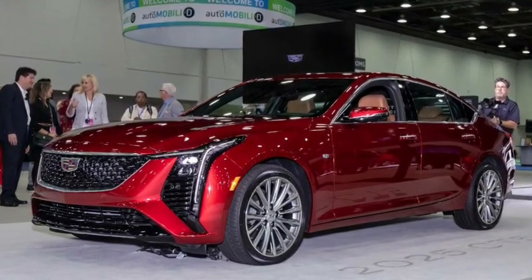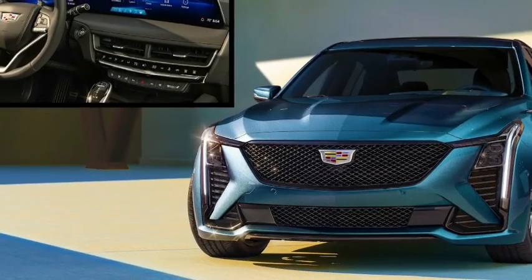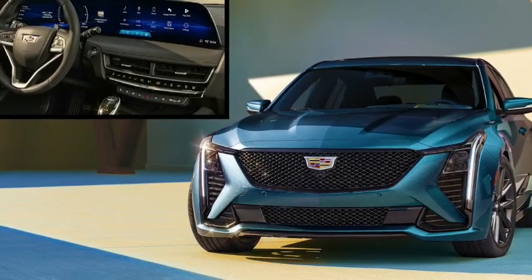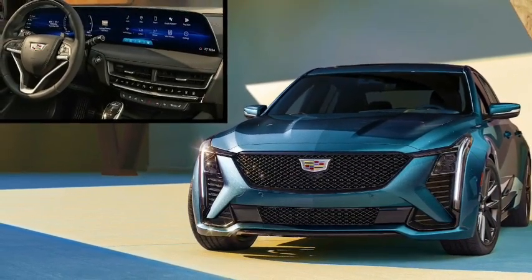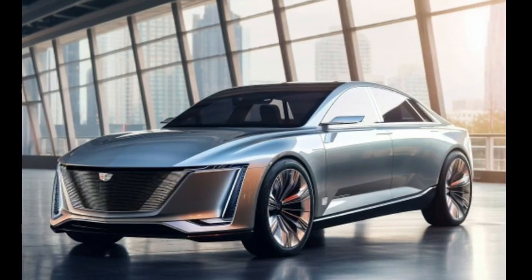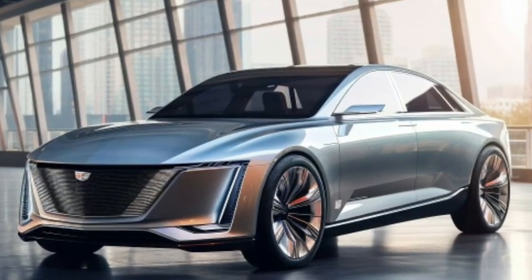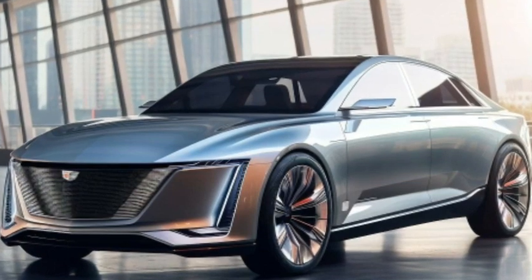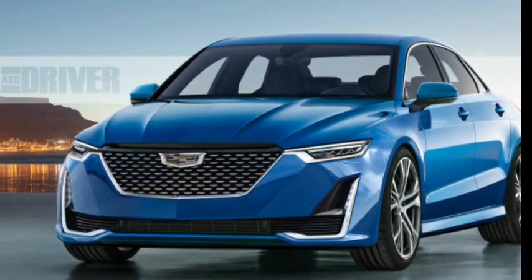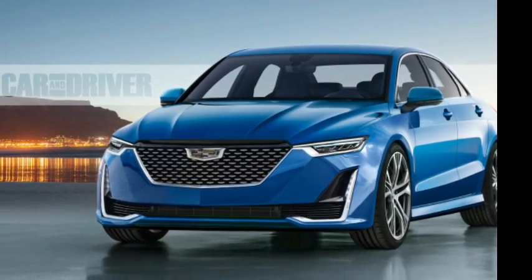In terms of ride and handling, the standard CT5 is smoother and sportier than its competitors. The CT5-V improves ride, handling, and body control to match the Alfa Romeo and BMW. According to EPA estimates, the CT5 with the standard turbo four achieves 23 mpg city and 33 mpg highway. The 335-horsepower V6 gets 19 city and 27 highway, while the 360-horsepower CT5-V achieves 18 city and 27 highway. In a 75 mph fuel economy test, the rear-wheel-drive Sport achieved 31 mpg.